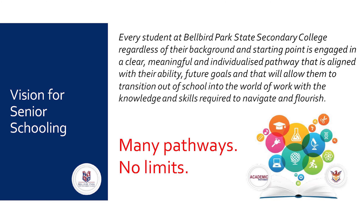Our philosophy here at Bellbird Park is that every student, regardless of their background and starting point, is engaged in a clear, meaningful and individualised pathway that is aligned with their ability, future goals, and that will allow them to transition out of school into the world of work with the knowledge and skills required to navigate and flourish. Our purpose is to ensure we are preparing your students so that they can transition out into Year 13 with many pathways and no limits.